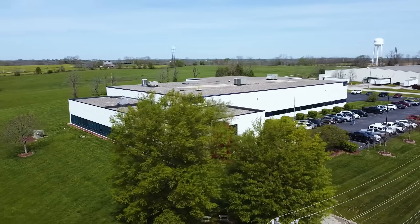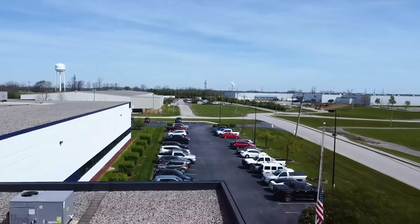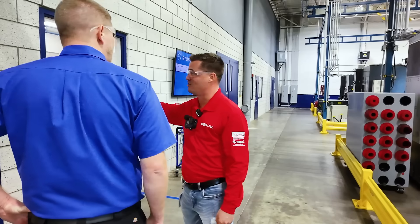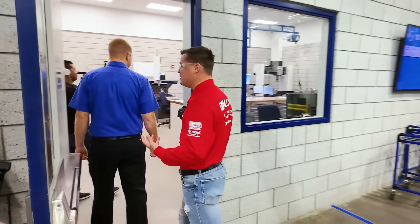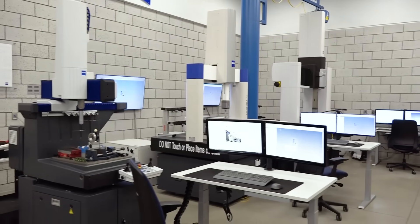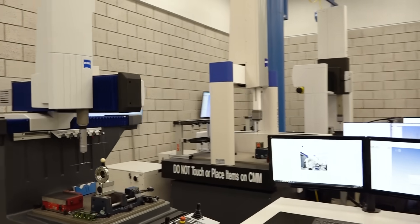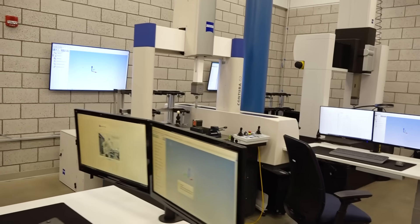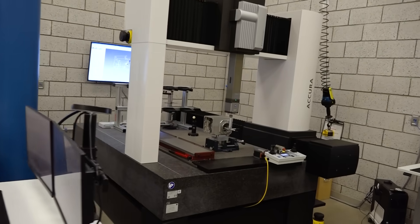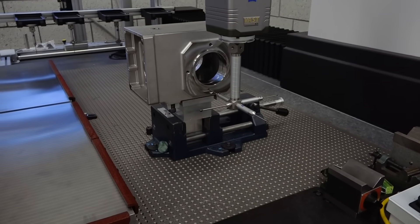Seeing some of your parts — and we're going to see more of them in a little bit — the intricacies that go into them, I know that precision is key. The first place we're going to stop is right in your CMM room. We've invested in these three Zeiss CMMs. We feel Zeiss is best quality, top-notch. We're measuring parts in here down to submicron levels. Each CMM is programmed for our parts to be inspected, and all the operators get an inspection report so we can maintain that high precision, high quality part as we're running production.